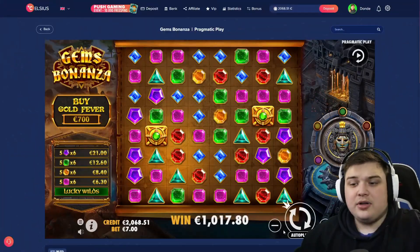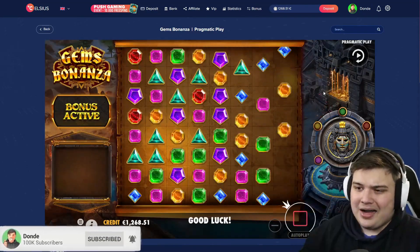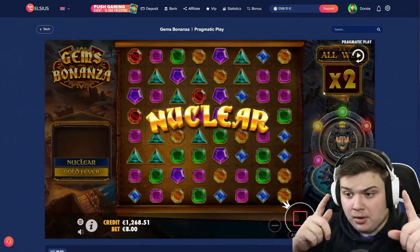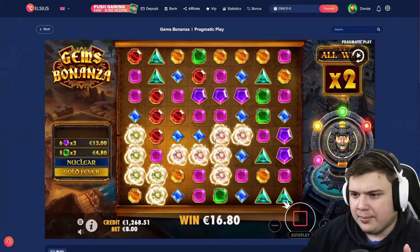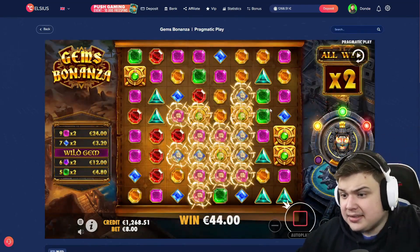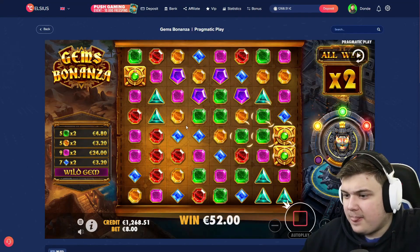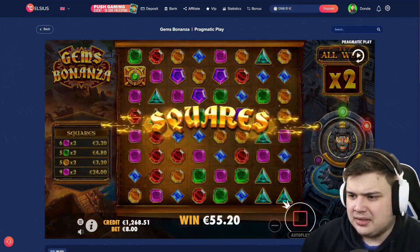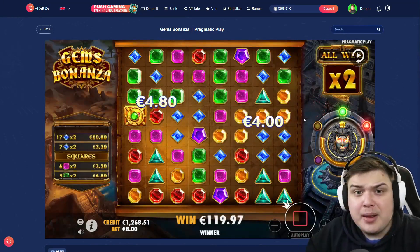All right boys, the second bonus buy — we're going to increase, gonna have to be an 800 euro buy. Hopefully we can get back-to-back profits, two in a row to start off the video. Come on, Gems Bonanza — oh, what a board! Wait a minute — give me pinks! There are so many pinks. Pinks would have been huge. Greens connect — that's good. If we got pinks we would have been to level two for sure.